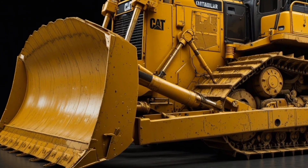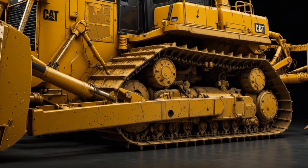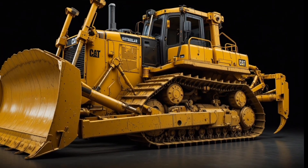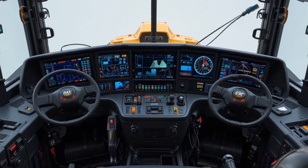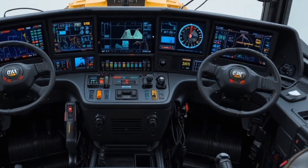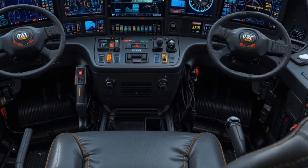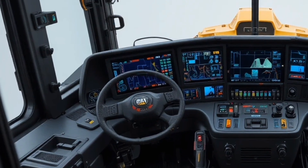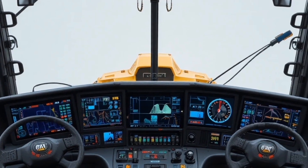All of this innovation and engineering excellence comes at a premium price of approximately 2.9 million dollars, which reflects not just the machine itself but the productivity, reliability, and long-term value it delivers to large-scale operations. To conclude, the 2026 Cat D19 bulldozer is not just a machine — it's a statement of industrial dominance, built for companies that demand the absolute best in power, technology, safety, and performance, setting a new benchmark for earthmoving and mining.